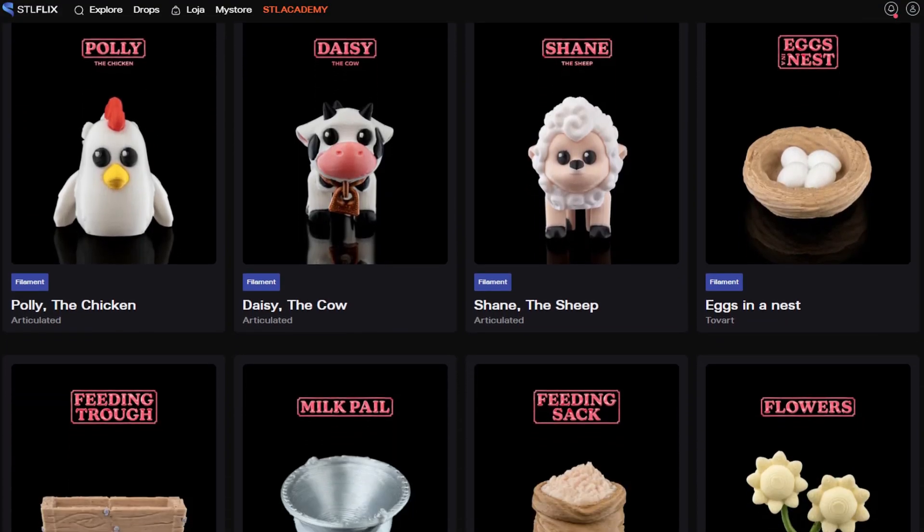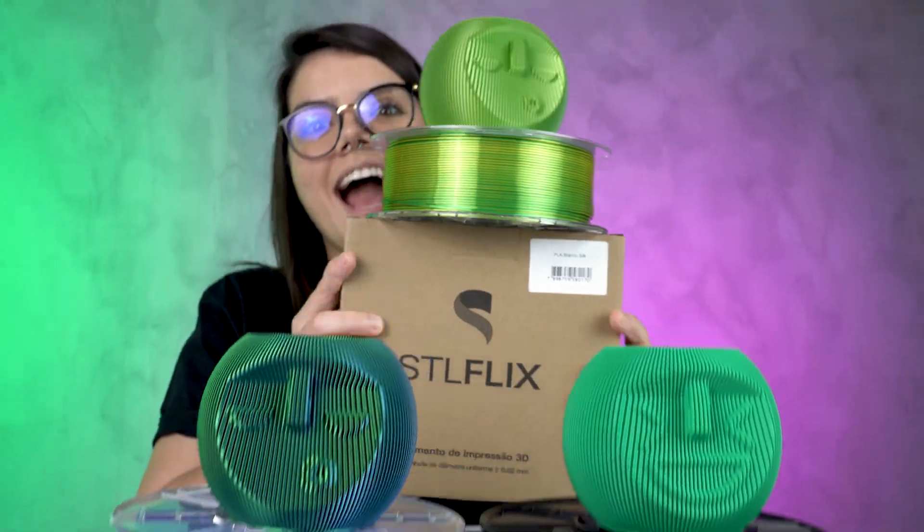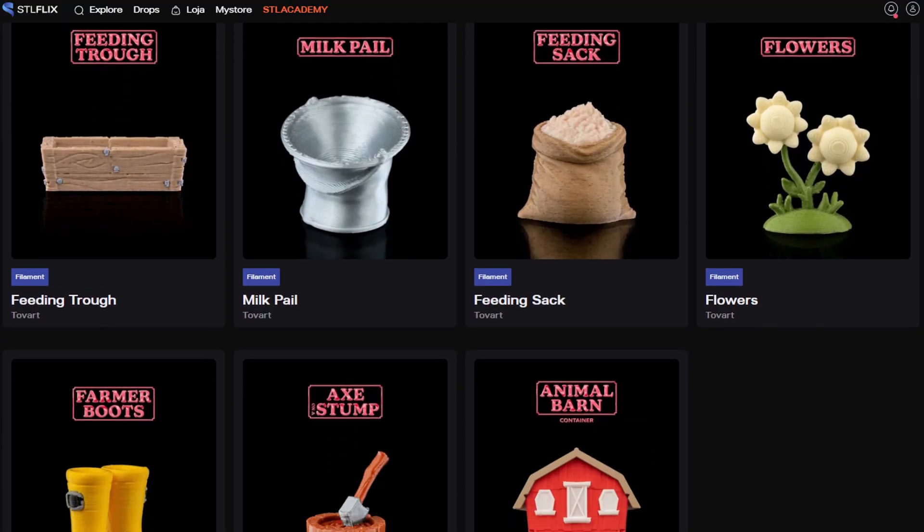So if you're ready to join us, just as many early subscribers did, we welcome you on this journey. We're committed to delivering the best models, courses, and e-commerce platform in high-quality filament. Join STL Flix and you won't be disappointed.